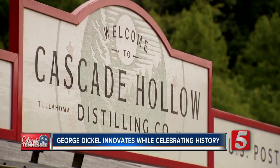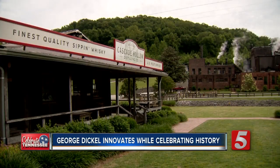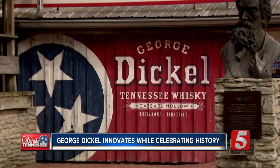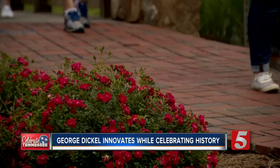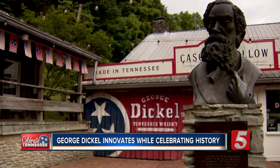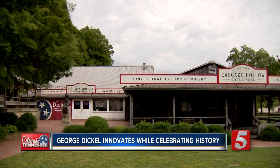He had the insight that this particular place and the whiskey that came from this particular hollow was very high quality. While the whiskey was popular, prohibition took its toll. This distillery was dismantled and it was lost to this site. But in 1958, the distillery you see here was opened with plans to make that same whiskey George Dickel sold and loved. The idea was to bring it back to its original site. That's the history.